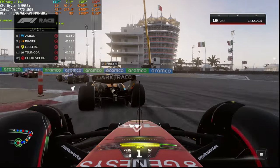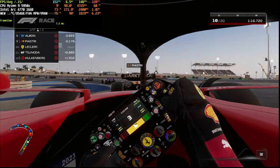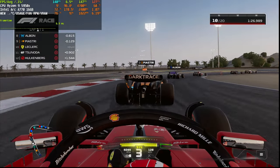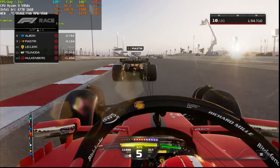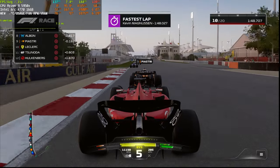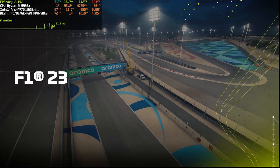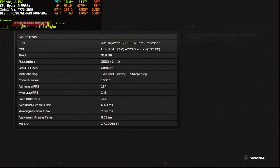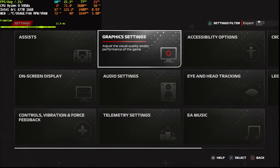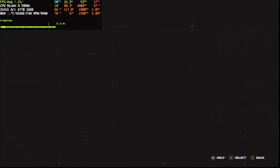I'd suggest going with high preset or even maximum preset with ray tracing turned off completely. You don't have any of those weird sun, snow effects or particles on screen - it's much easier to race without rain effects and stuff. Medium preset just finished - average was 140 fps, 1% low was 114 which is super fine. Let's continue to the low preset.